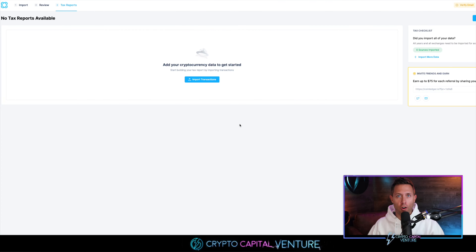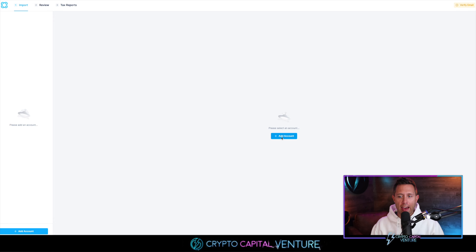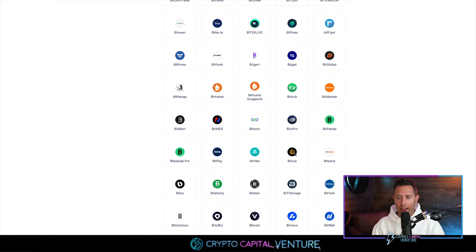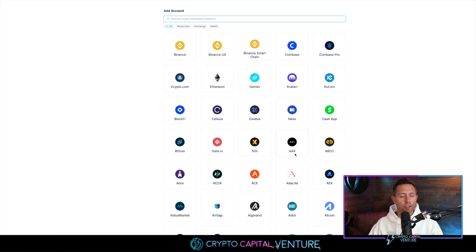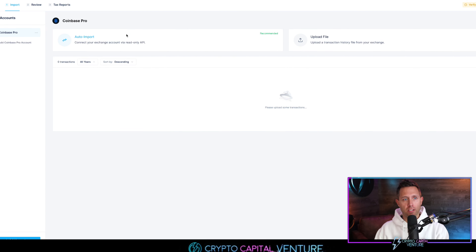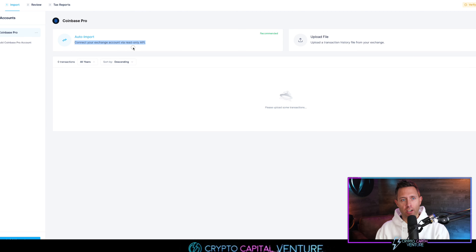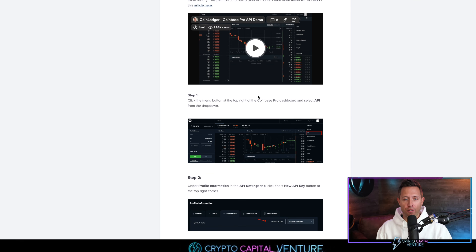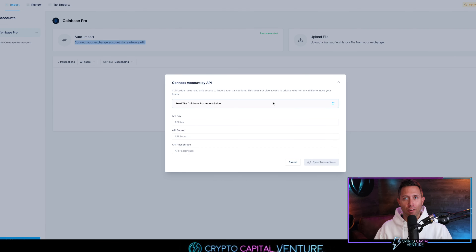Here we are inside CoinLedger on the homepage. Once we log in, we're on the tax report page — notice there's nothing here yet. We go to the import page and this is where we get things started. Let's click 'Add Account.' You can see all of these different platforms and it scrolls on and on. I'm going to click Coinbase Pro, for example, and once you click that, it brings up auto import — connect your exchange account via read-only API. We're going to click that and what comes up is an API key, API secret, and API passphrase, which you can get within your Coinbase Pro account. If you need guidance, you can click the Coinbase Pro import guide — there's a video and directions right there.